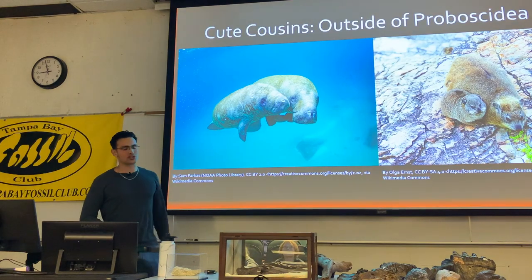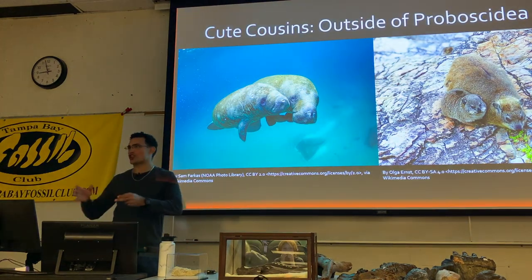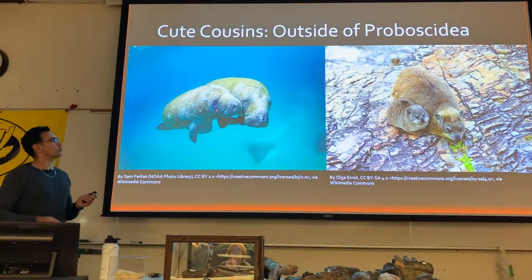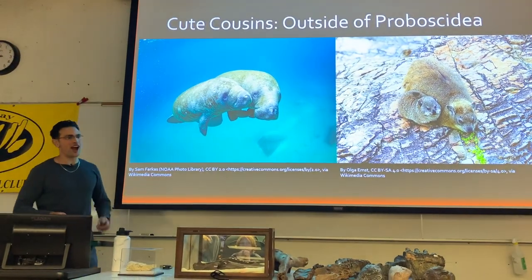We're going to get started with a group of animals that sit just outside of Proboscidea — we're going to be talking about dugongs, manatees, and hyraxes.